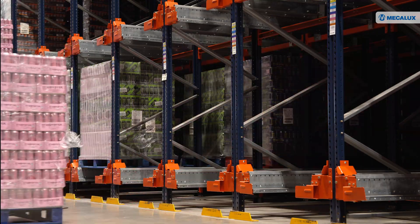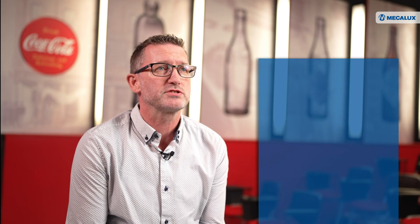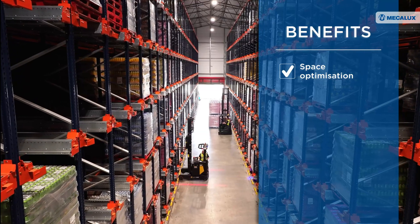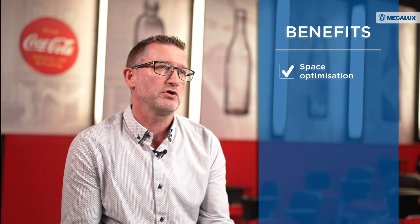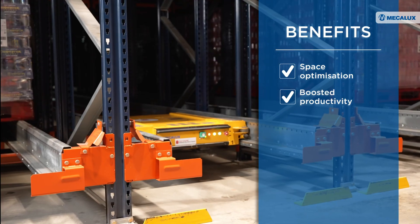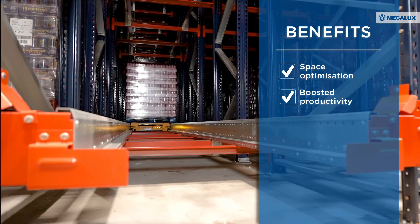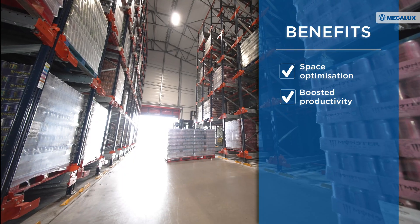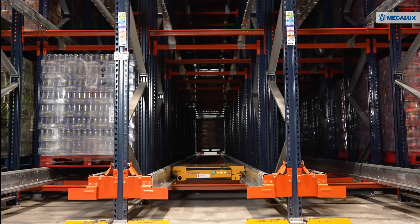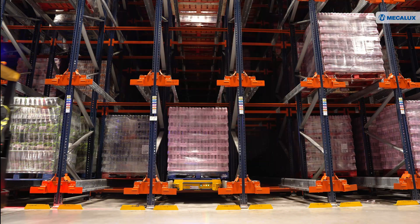This higher storage density was a critical part of installing this solution for us. We had limited space and we needed to maximize the pallets we could store in that space. The operator and the shuttles can do different tasks at the same time. During put away, the shuttle is operating in the racks while the operator is getting the next pallet, and vice versa for retrieval. The operator and the shuttles can work simultaneously to reduce overall pallet movement time.